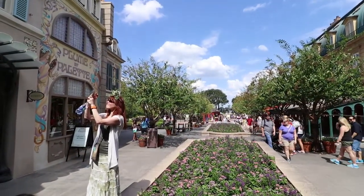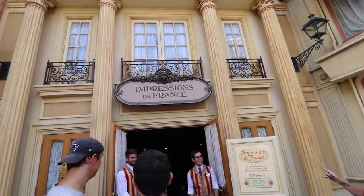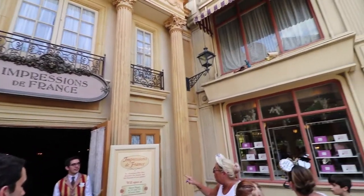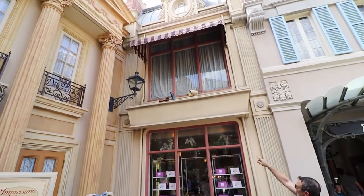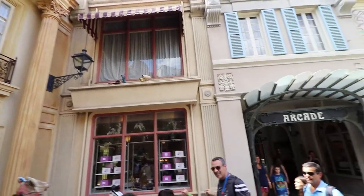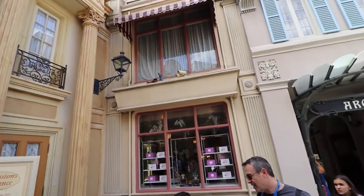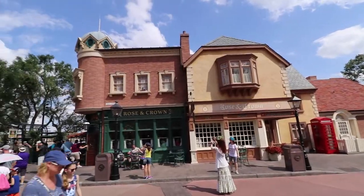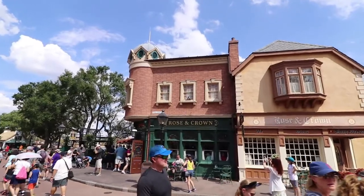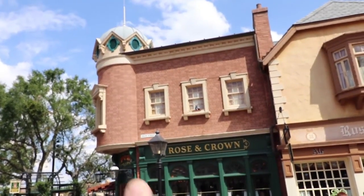We walked all the way to the back of France and Remy is right up there — you have to walk all the way into the depths of France. Coming into United Kingdom, looking up in the window above Rose and Crown, there's Remy with what looks like vinegar.